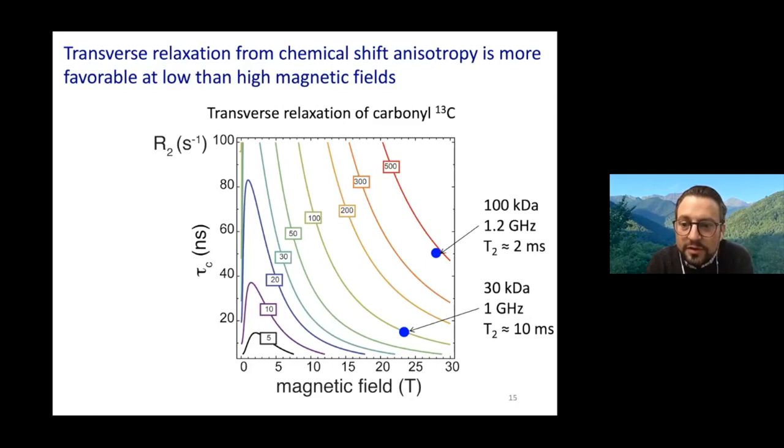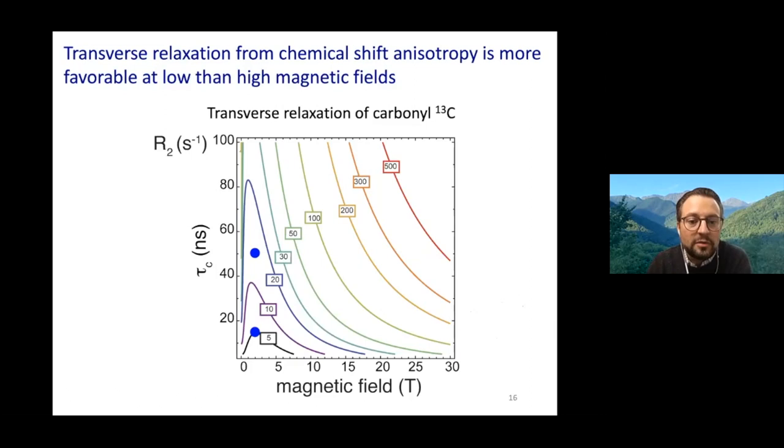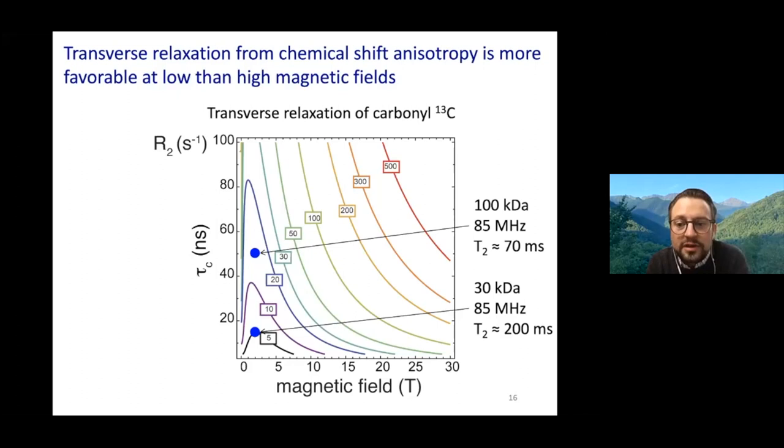This plot shows the field dependence of the transverse relaxation rate of the carbonyl carbon-13 nucleus inside a protein, with correlation times ranging from a couple of nanoseconds up to 100 nanoseconds. For triple resonance experiments at high field on a 30 kDa protein at 1 GHz, you have T2s of the order of 10 ms—quite challenging since several experiments include INEPT steps longer than that. For a 100 kDa protein at 1.2 GHz, T2 goes down to about 2 ms. But if you move the sample to around 2 Tesla for coherence transfers, a 30 kDa protein has T2 of ~200 ms and a 100 kDa protein has T2 of ~70 ms—much more favorable.